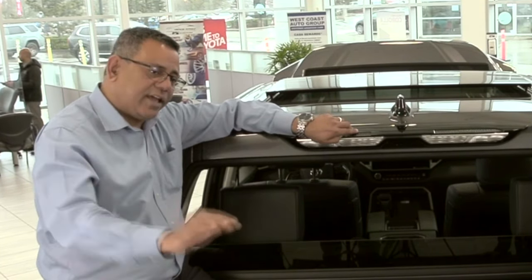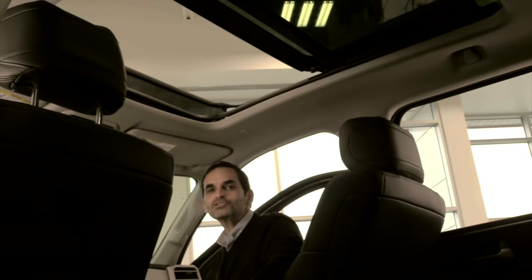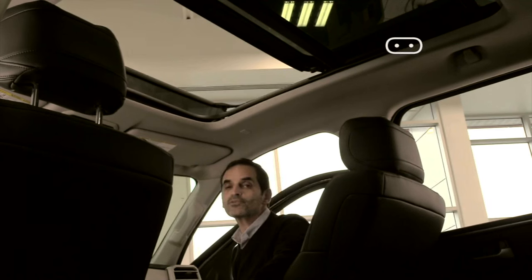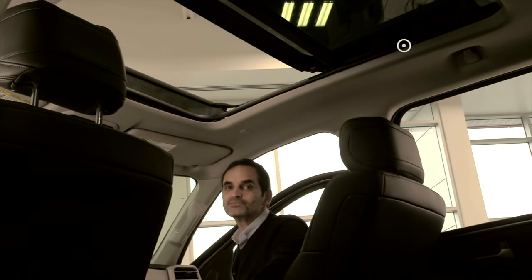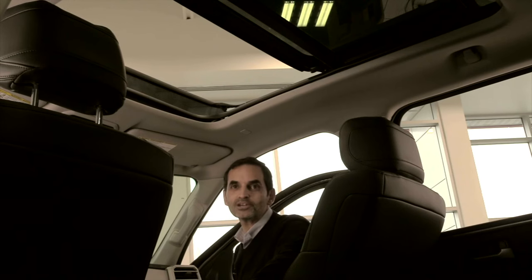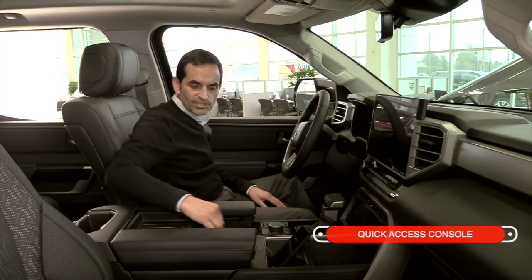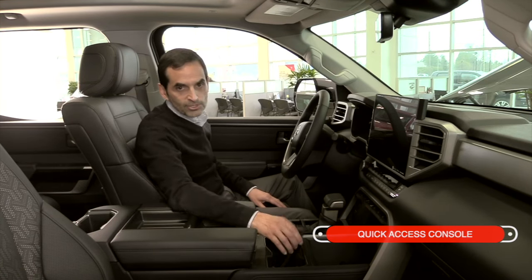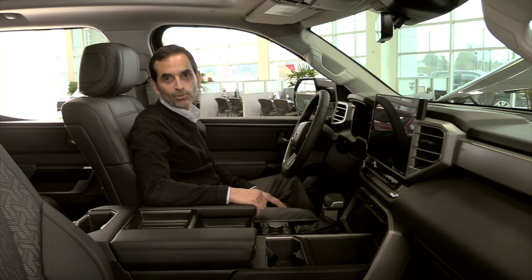One of the first things you'll notice on the 2022 Tundra is the addition of this panoramic roof, available on the CrewMax and Limited trims and up. There seems to be generous headroom — I'm only 5'6", so I don't really have an issue with this, but taller buyers should be very comfortable as well. There are plenty of storage options with a quick-access console tray, a convenient spot for wireless charging, and no less than 14 cup holders in the cabin.